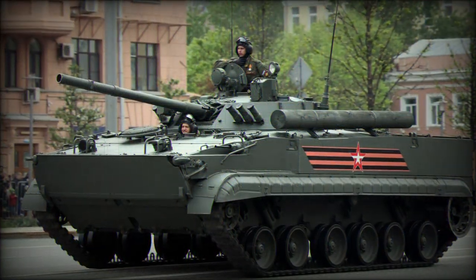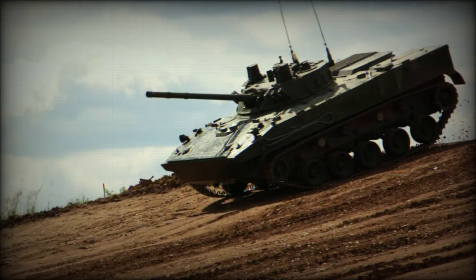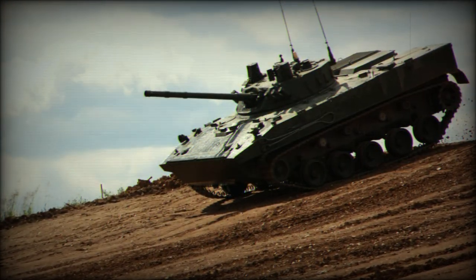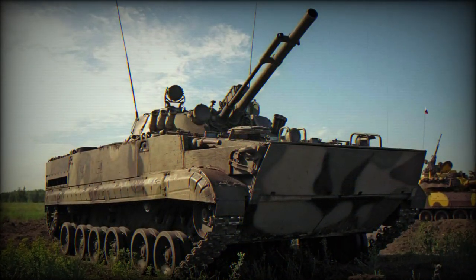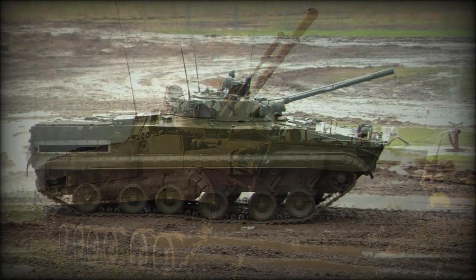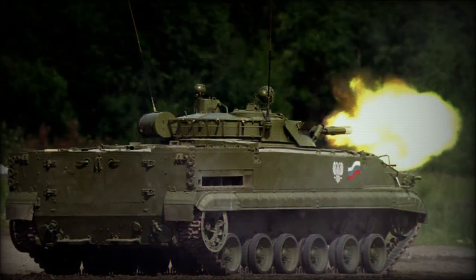In the BMP-3, the relocated engine — from the front to the rear right — now allowed the driver to be seated at center. Five firing ports were given to the fighting compartment. The powerpack, a UTD-29 M-series diesel-fueled engine, outputs at an impressive 500 horsepower, which is an increase over that of the BMP-2's 300 horsepower system.